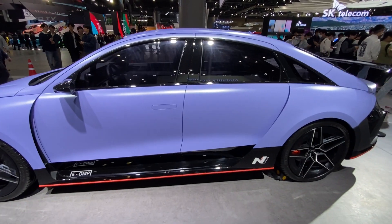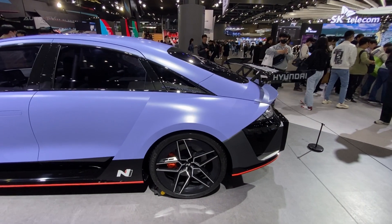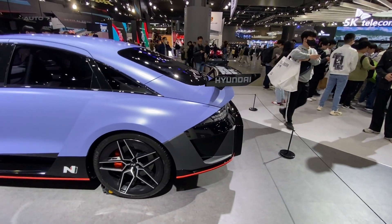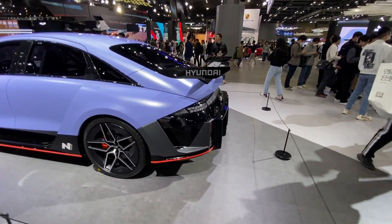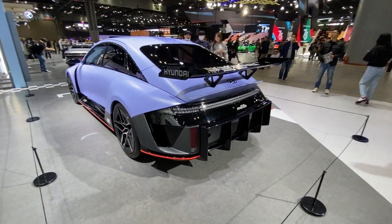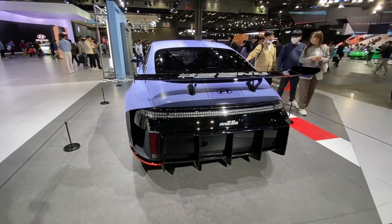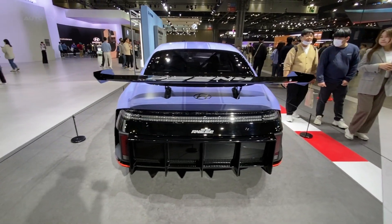Apart from its technical specs, the concept car features a bold and aggressive design that sets it apart from the rest. A large rear wing and a diffuser highlight its aerodynamic focus, giving it an unmistakable presence on the road. These unique design elements further emphasize its performance pedigree and hint at what future N Performance EVs might look like.